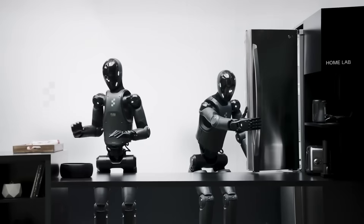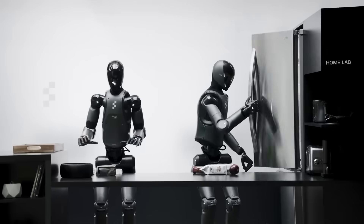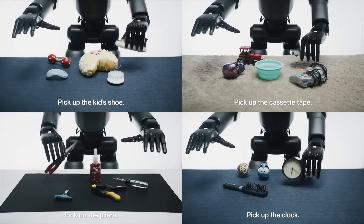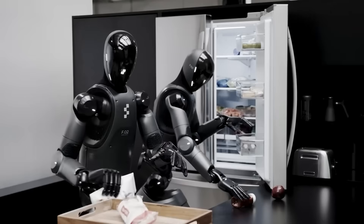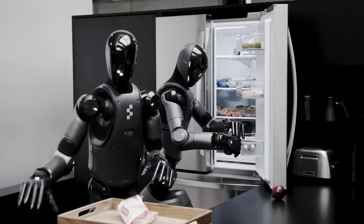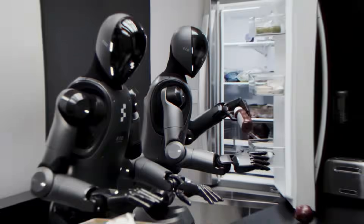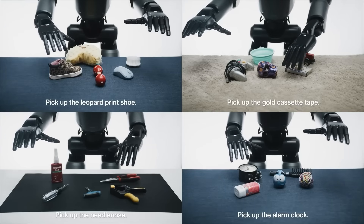The day Fortune published its exposé, Adcock appeared to walk back his earlier claims, posting a video on X with markedly more restrained language about the BMW tests. Gone was any mention of fleets or end-to-end operations. Instead, he focused on incremental progress enabled by Figure's proprietary Helix AI system. This sudden shift in messaging suggests either a deliberate attempt to soften previous exaggerations or a realization that the truth was about to come out regardless.